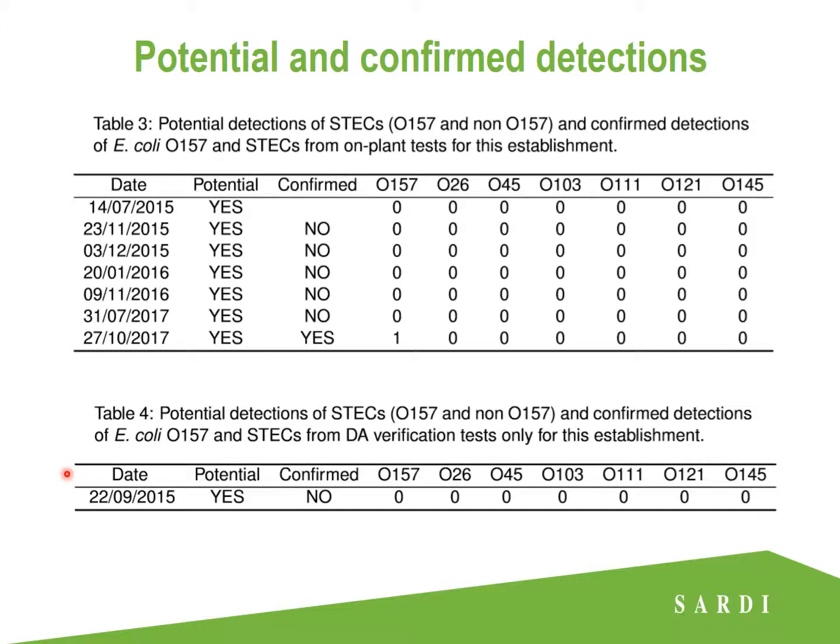This table shows our screening test results and confirmation test results. At this plant, eight screening tests returned a potential positive. Six of those were confirmed as negative and only one was confirmed as a positive detection for E.coli O157. This emphasises that low conversion rate from potential positive to confirmed positive — the testing is not perfect.